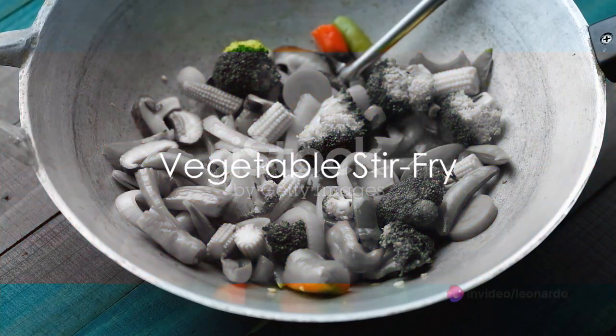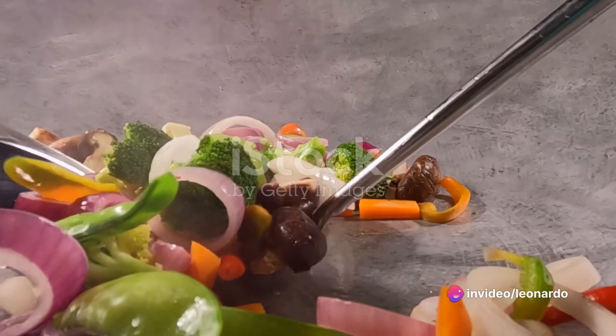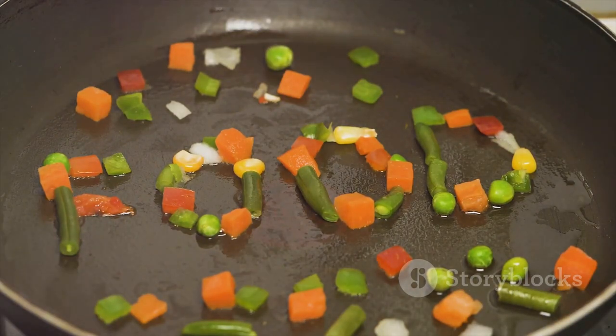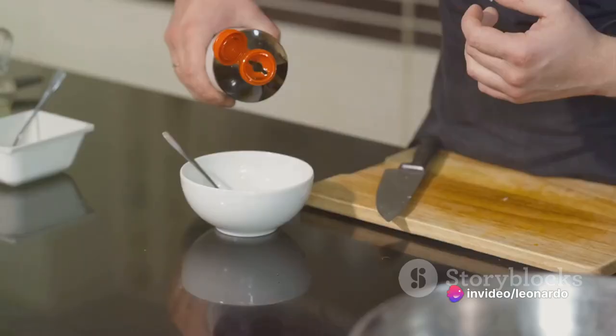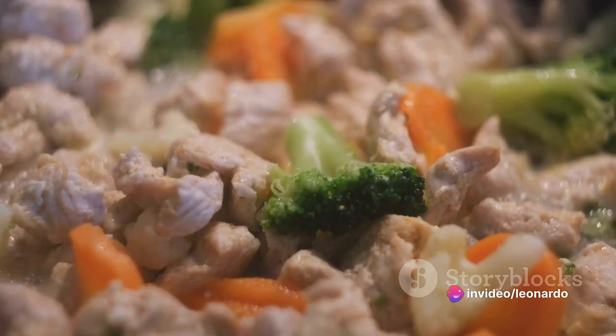Next up is a hearty vegetable stir-fry. Heat a teaspoon of coconut oil in a frying pan, then add a medley of your favorite veggies — think bell peppers, broccoli, snap peas and carrots. Stir-fry them for a few minutes until they're tender but still have a bit of crunch. Add a splash of low-sodium soy sauce for a savory finish.